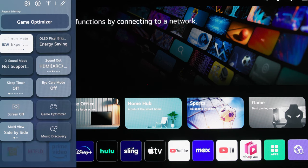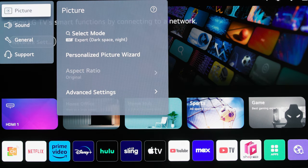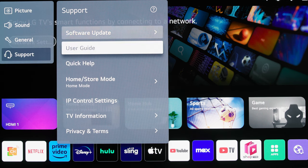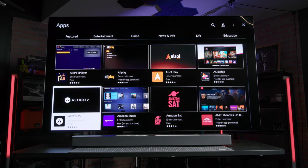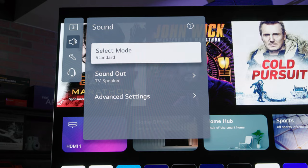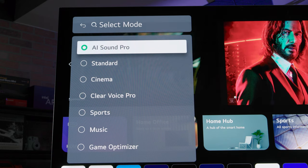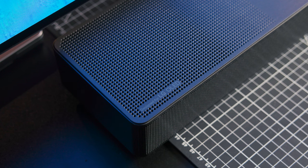All C3 models come with LG's latest version of WebOS, titled WebOS 23, which brings a simpler, cleaner, and faster experience to navigating the TV's smart functionality. This includes numerous pre-installed streaming service apps, along with features such as NVIDIA GeForce Now for streaming games. If you decide to forego the soundbar, the C3 has an updated AI Sound Pro which can deliver a virtual 9.1.2 upmix of stereo content. It also supports eARC on HDMI 2 if you wish to back-channel your signal to a receiver or separate audio system — and even the SC9S supports eARC if needed.